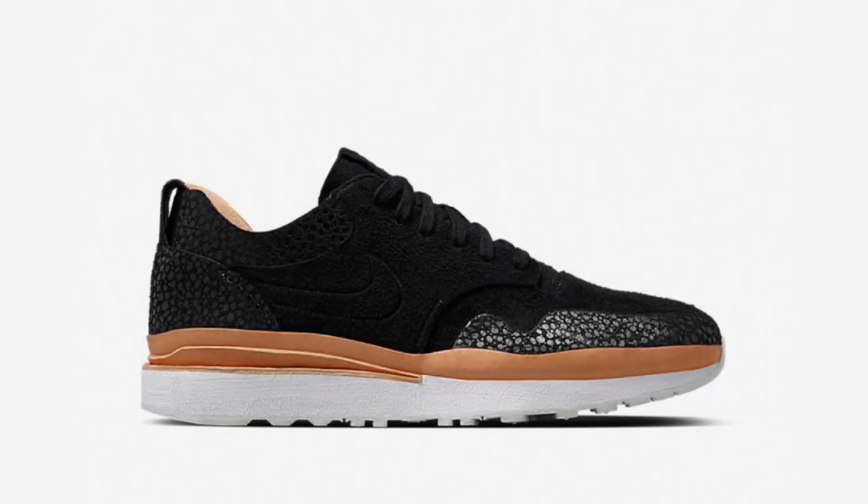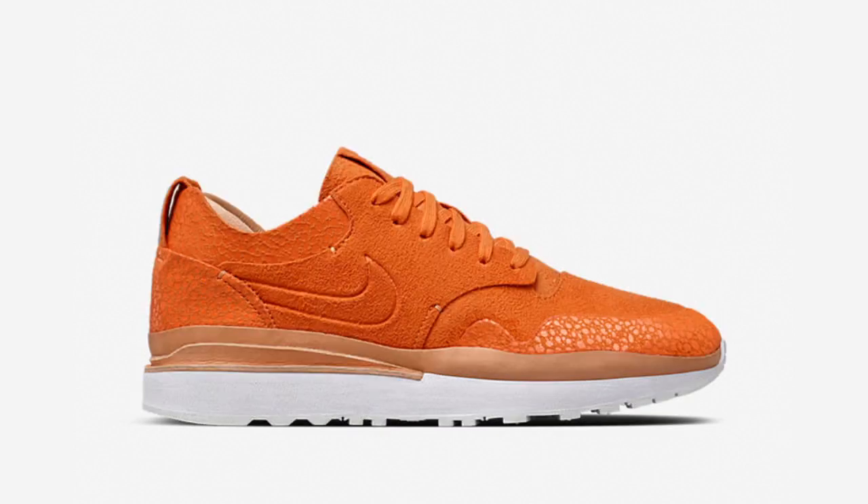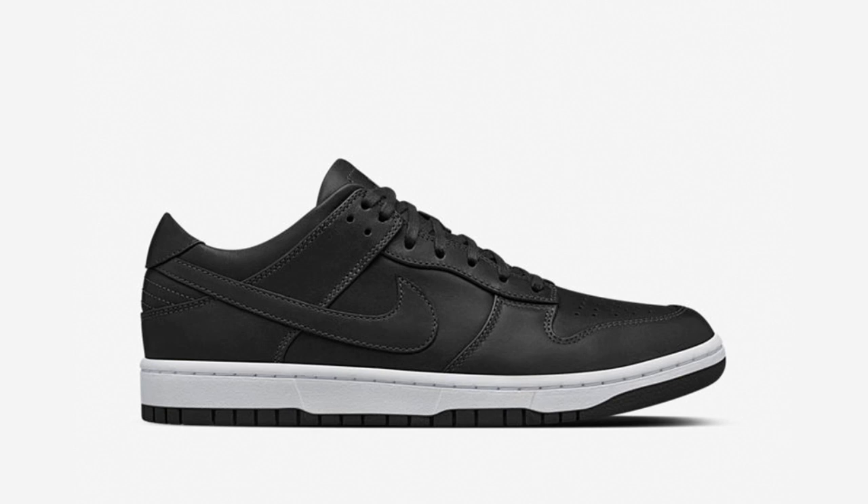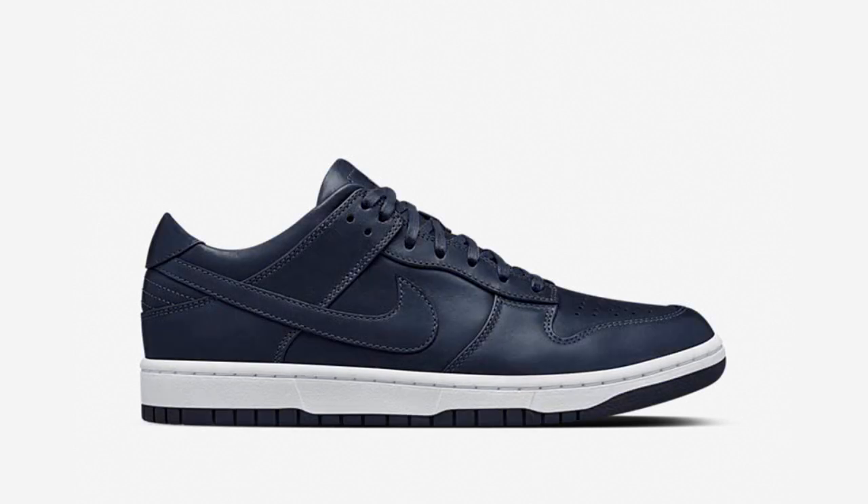Nike Lab released several new silhouettes this Thursday, July 14th, including the Air Safari Royal, offering a minimal premium take on the classic Air Safari, available in black and orange, and the Dunk Luxe Low, executed in premium smooth leather, available in black, olive, and navy, with links to purchase in the description.